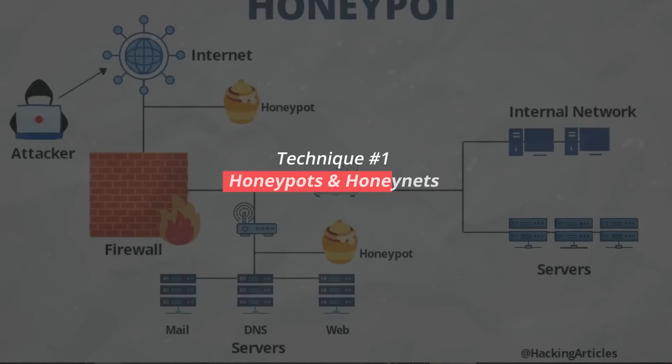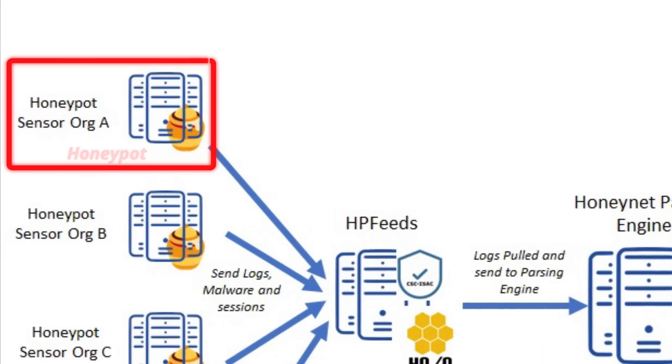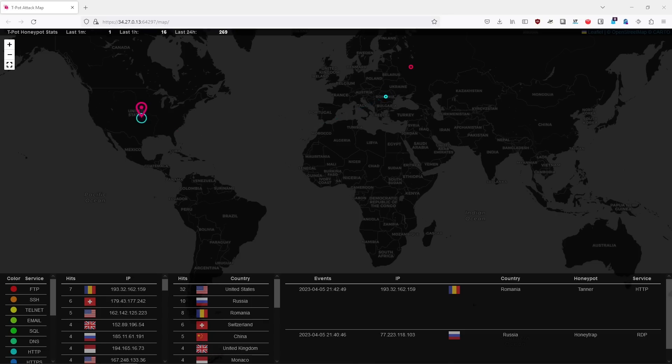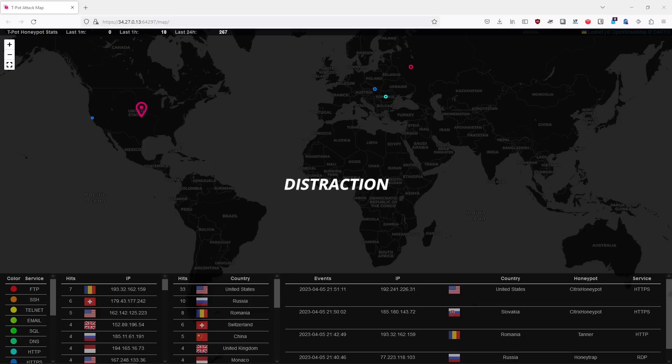Starting off, we're going to overview honeypots, honeynets, and intentionally vulnerable hosts. Honeypots are intentionally vulnerable hosts running intentionally vulnerable packages or misconfigurations. Honeynets are a network of honeypots — an intentionally vulnerable network. The purpose of honeypots and honeynets is to collect extensive telemetry on exploits in the wild, identify and analyze intentionally vulnerable hosts, detect attackers on your network, and distract attackers while you are extensively defending your network.